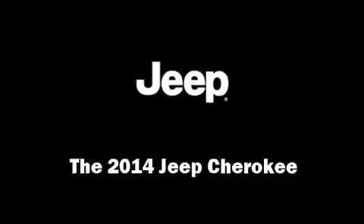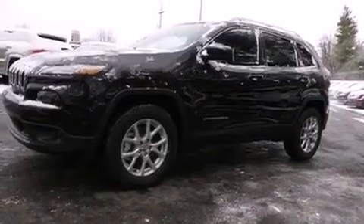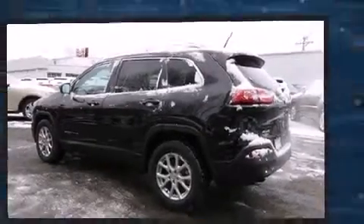Take command of the road in the 2014 Jeep Cherokee. Smooth gear shifts are achieved thanks to the refined six-cylinder engine, and for added security, Dynamic Stability Control supplements the drivetrain.